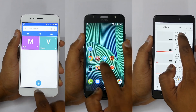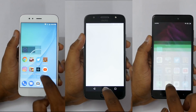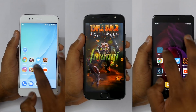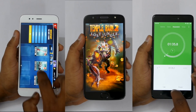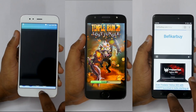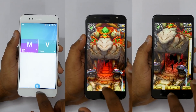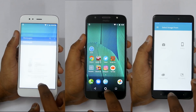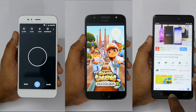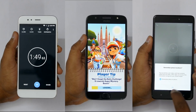Moto G5S Plus is the fastest at opening applications, but now during the multitasking test you can see it is reloading applications. Mi A1 just completed the speed test and so did the Redmi Note 4. Mi A1 is retaining most of the applications in memory, which is great. Redmi Note 4 also has most applications in memory, but Moto G5S Plus is reloading games. Mi A1 and Redmi Note 4 have both completed the multitasking round as well.